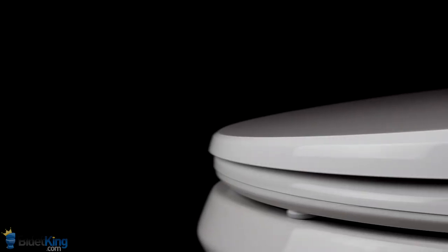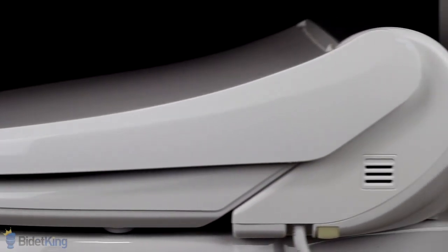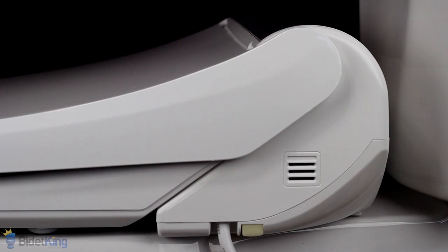The BioBidet BB1700 Bliss offers a heated seat, warm air dryer, and a preloaded deodorizer cartridge.